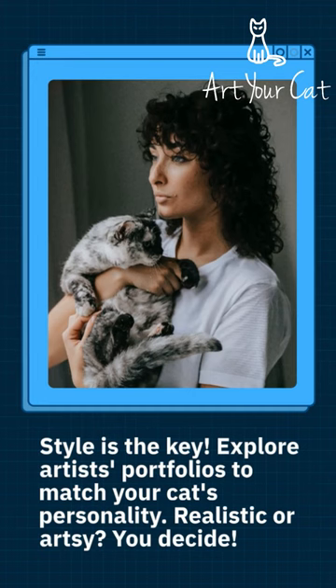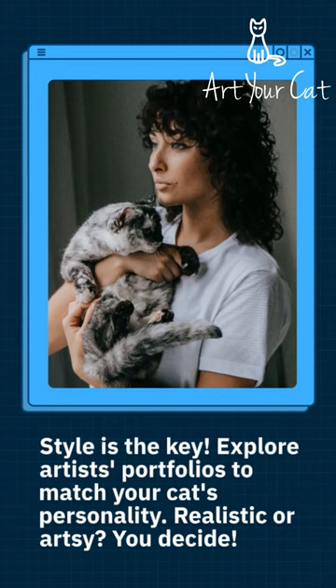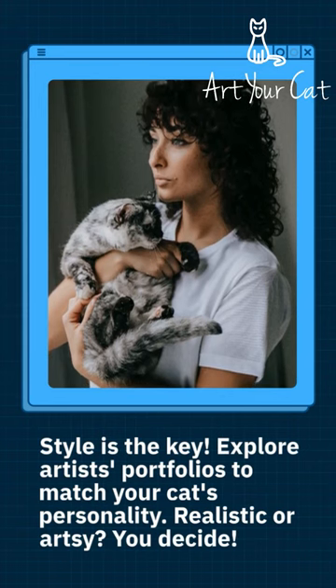Style is the key. Explore artists' portfolios to match your cat's personality. Realistic or artsy? You decide.